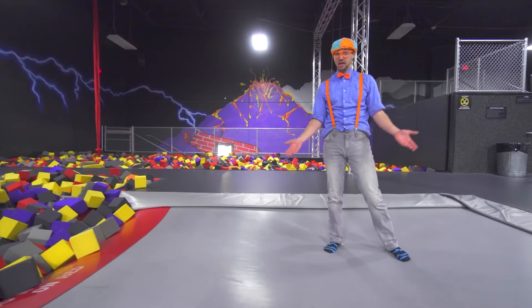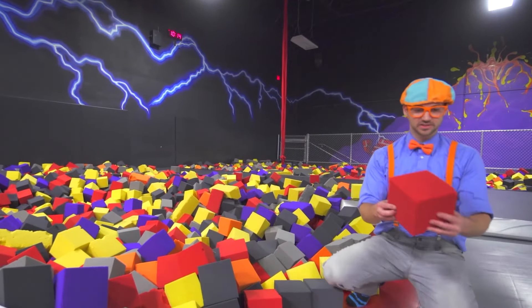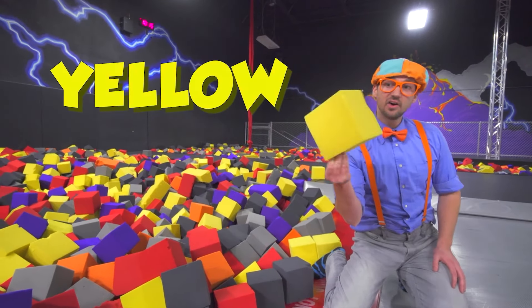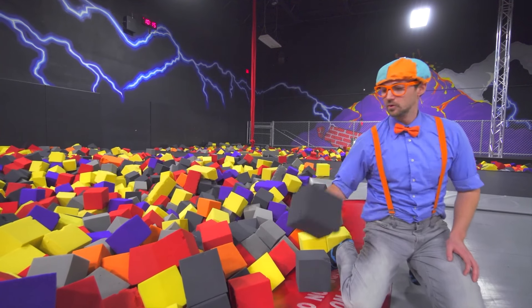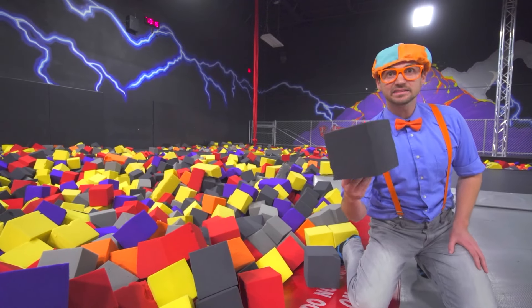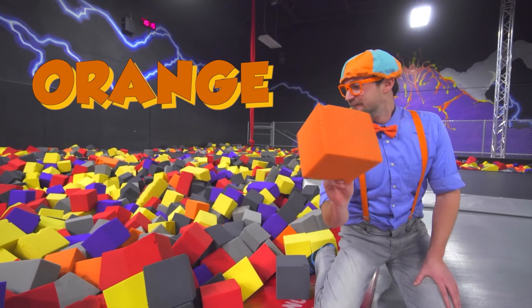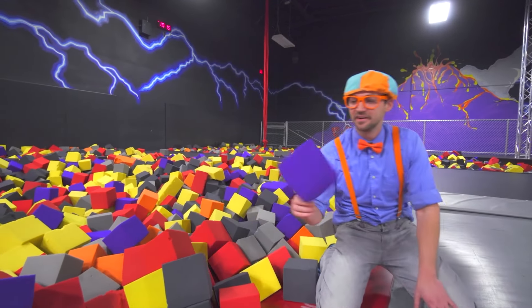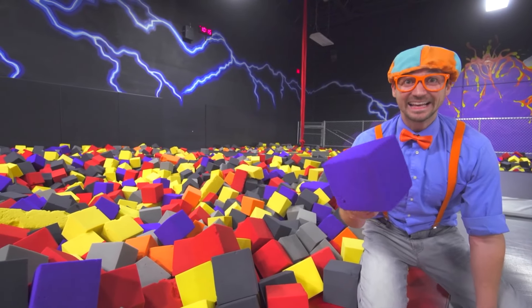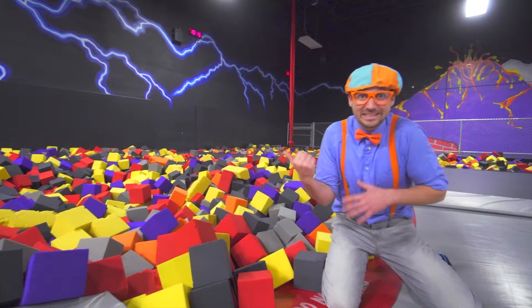This is a trampoline and we're going to jump on it. And this is a foam pit. Here's the color red, here's the color yellow, here's the color dark gray or black — I can't tell, it's kind of tricky. The color orange. And the last color in here — do you know this color? Yeah, this is the color purple! Now it's time for me to jump in it.